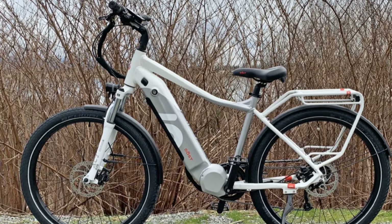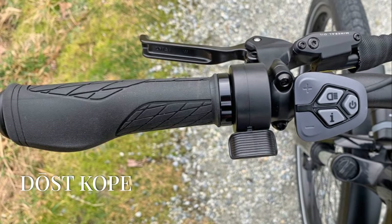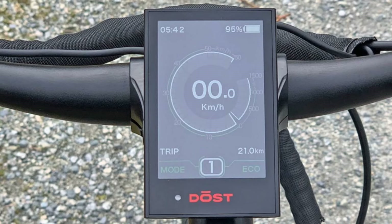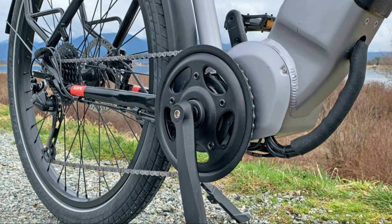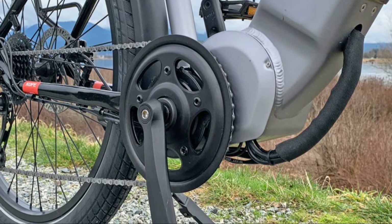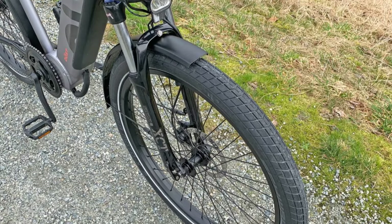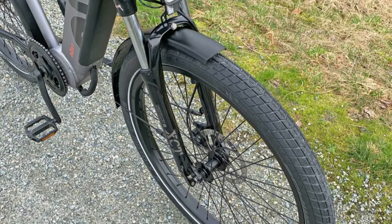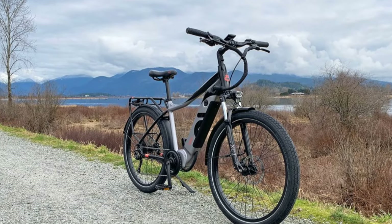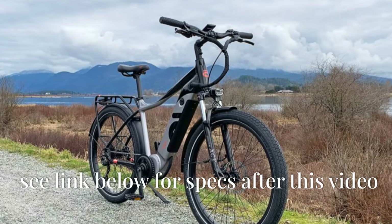Next, meet the Dusty Copay — the Swiss Army knife of e-bikes. It's ready for commuting, running errands, or exploring trails. The Copay features a removable throttle for pure electric power or pedal assist. You can adjust the top speed to match your riding style and local regulations. It packs a powerful 750-watt Bafang BBS02 mid-drive motor delivering serious torque. The Copay features an adjustable angle stem for a comfortable ride and rolls on high-quality Schwalbe Supermoto X tires, known for durability and puncture resistance. Whether on pavement or gravel, these tires keep you rolling smoothly.